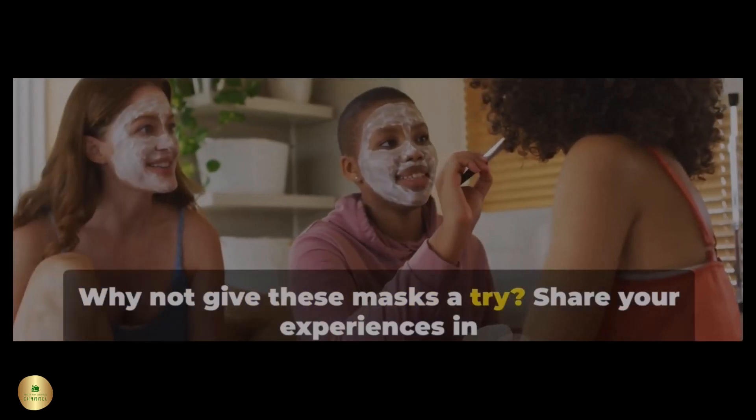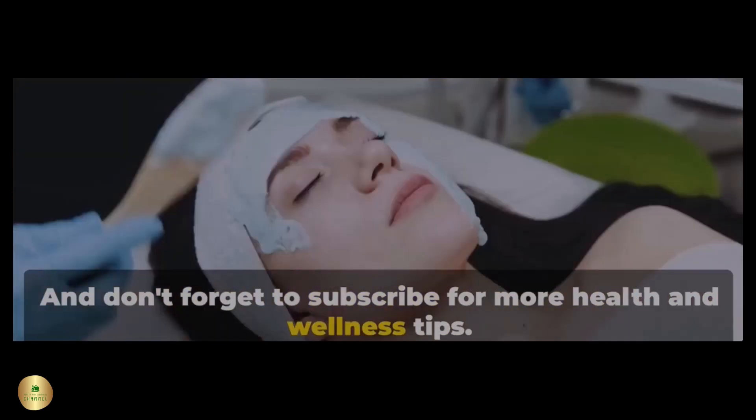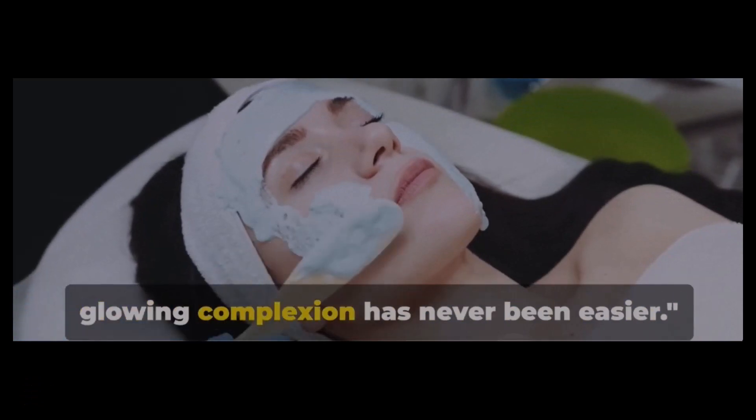Why not give these masks a try? Share your experiences in the comments below, and don't forget to subscribe for more health and wellness tips. With these homemade facial masks, achieving a radiant and glowing complexion has never been easier.